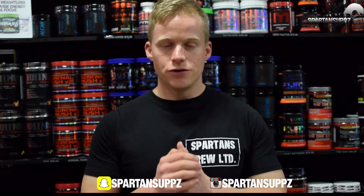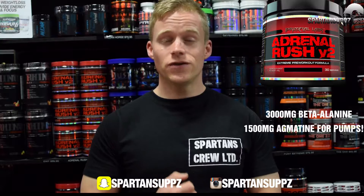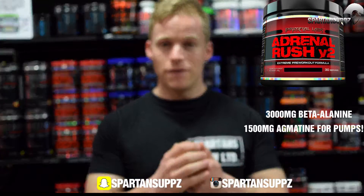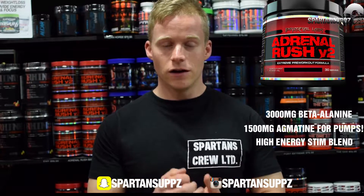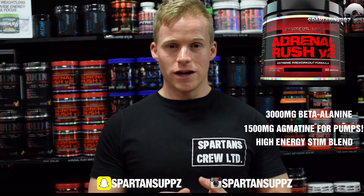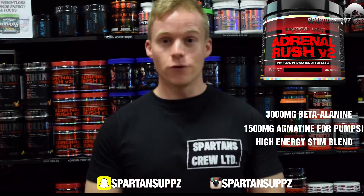Second up on the list is Prime Evil Labs Adrenorush V2. This is a hard-hitting, high-energy pre-workout supplement. It's got three grams of beta-alanine and 1500 milligrams of agmatine sulfate, so you're going to get great performance and fantastic muscle pumps as well. The real standout about this product is the stimulant blend: 250 milligrams of caffeine along with tyramine, synephrine, and eugenamine, giving you a very clean, hard-hitting focused energy.